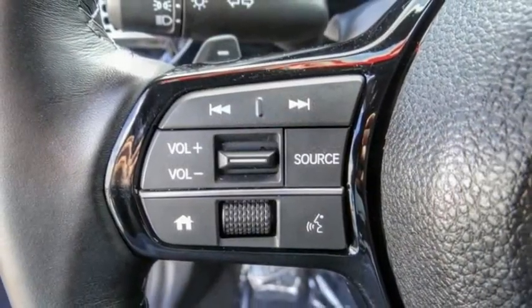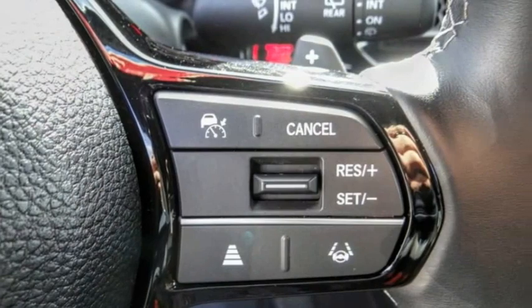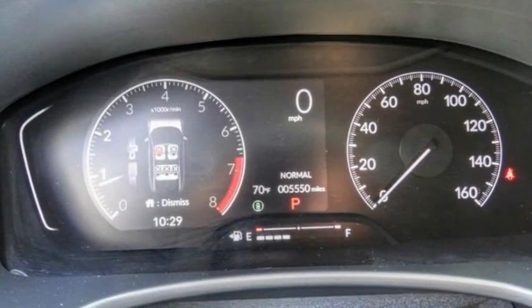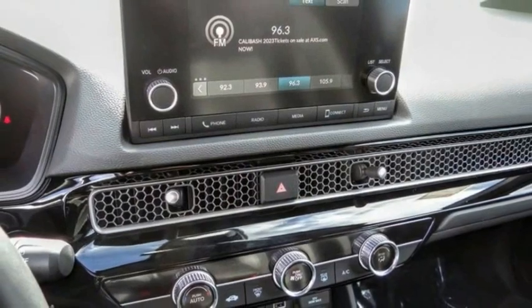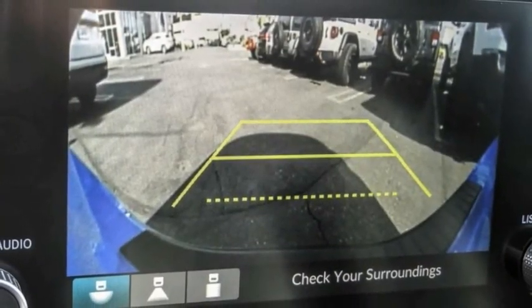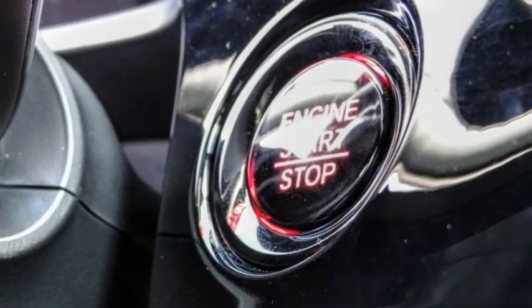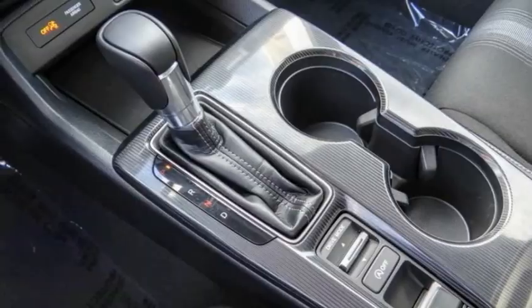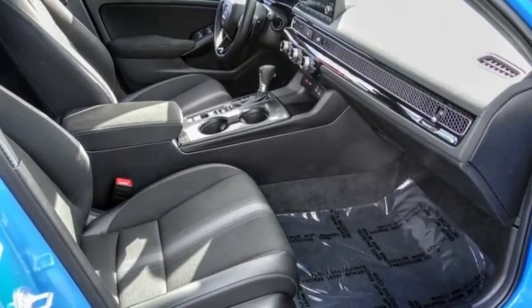Here are some of this vehicle's great options: electronic stability control, alloy wheels, brake assist, traction control, remote keyless entry, four-wheel disc brakes, speed control, rear window defroster, rear window wiper, and security system. A vehicle like this doesn't come along every day. Come in and get it before someone else does.